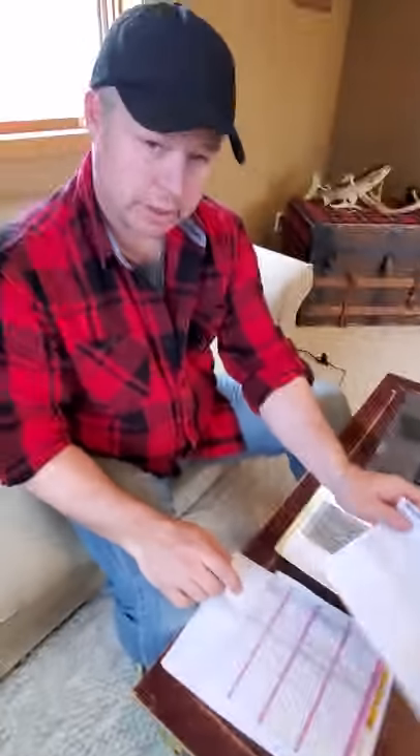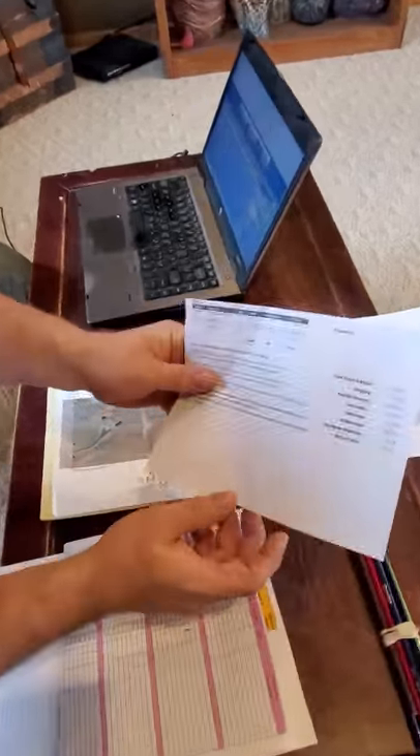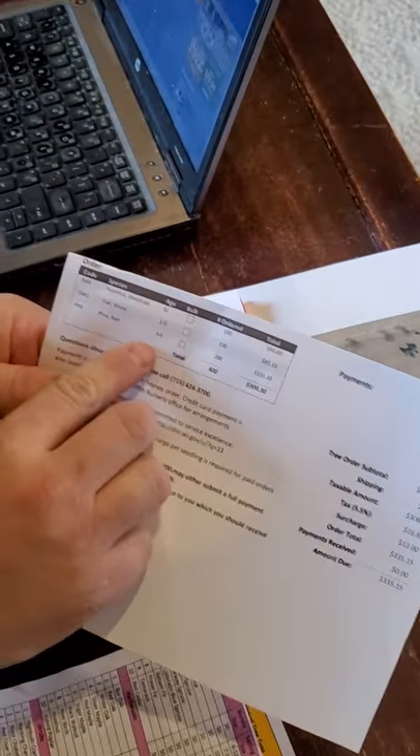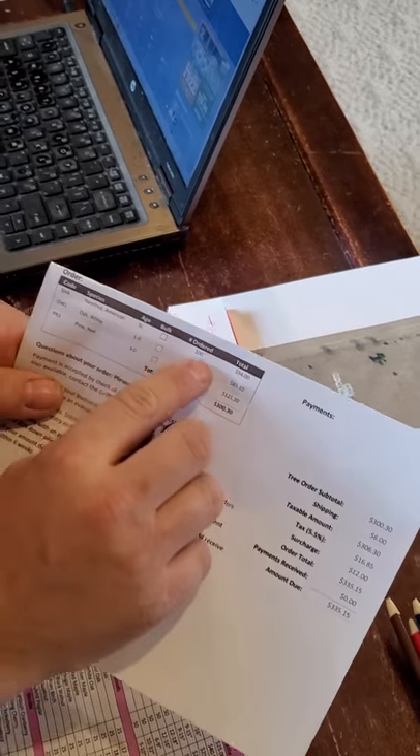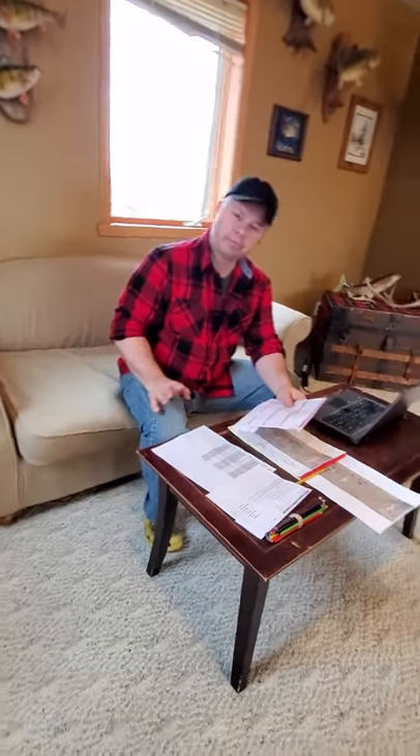So what I've got here — these are the trees I ordered through the state. I've got 200 red pine, 100 white oak, and 100 hazelnuts. I went with red pine this year mainly because I couldn't get white pines, and I've already got a bunch of white pines. You want to have a variety of different trees in case disease hits — so that's what we have coming from the state.